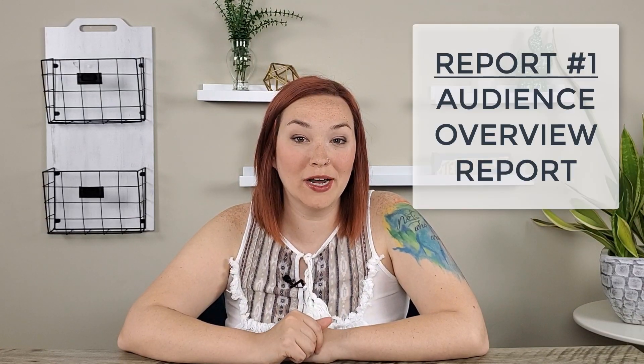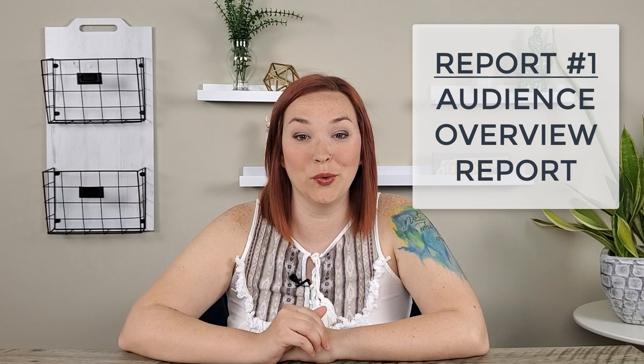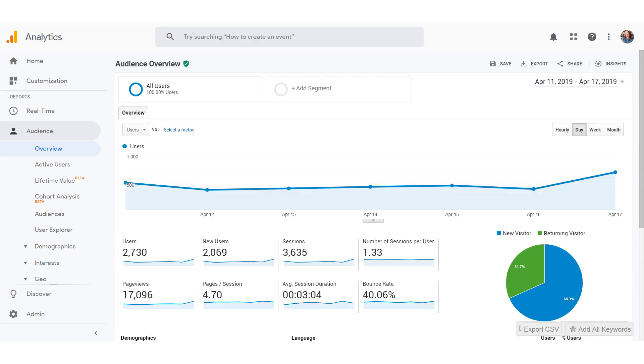The first report I recommend is the Audience Overview report. To get here, click on Audience in the left-hand menu in Google Analytics, then the Overview tab. Here you're going to see a lot of overview information about your audience — things like your site's traffic, new versus returning customers, your bounce rate, and your overall average session duration time. It gives you a really nice overview of your site overall.